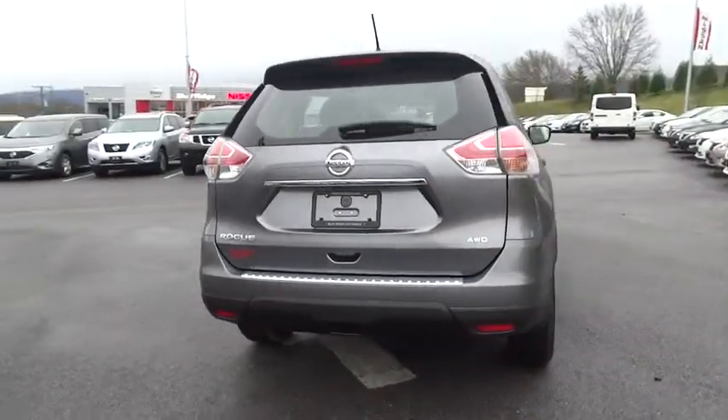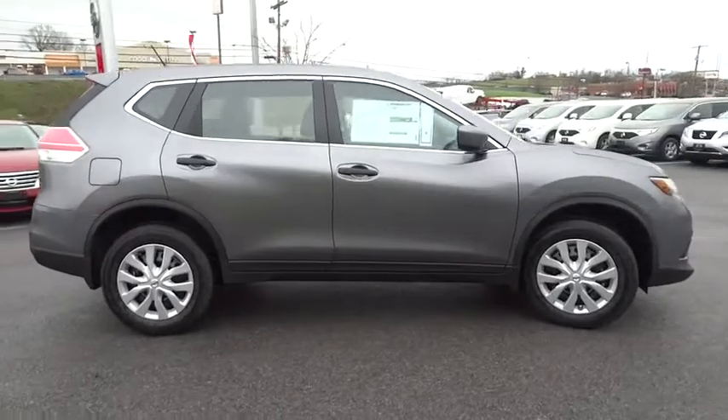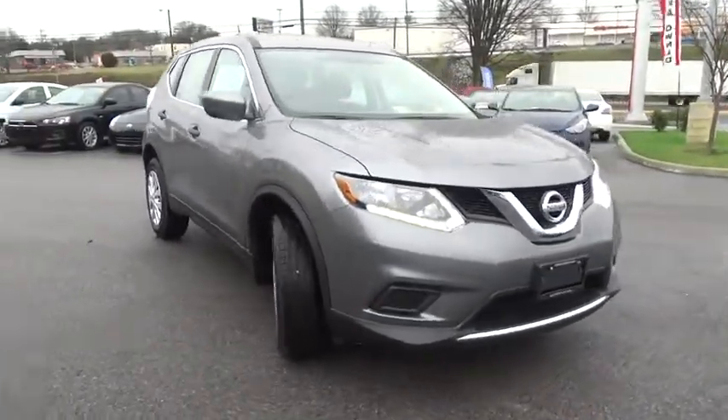Here are some of this vehicle's great options: traction control, keyless entry, steering wheel audio controls, stability control, anti-lock braking system, all-wheel drive, backup camera, Bluetooth, adjustable steering wheel, power steering.